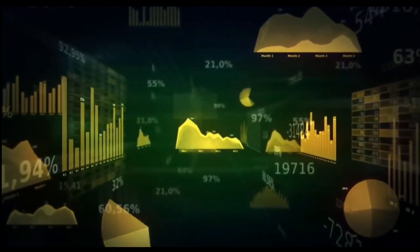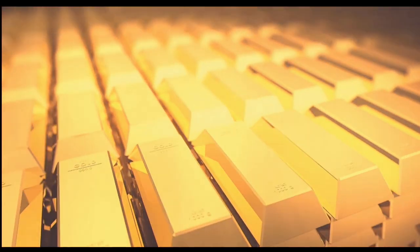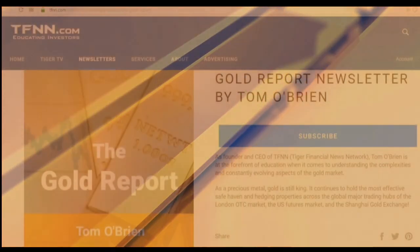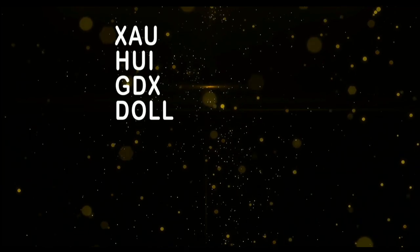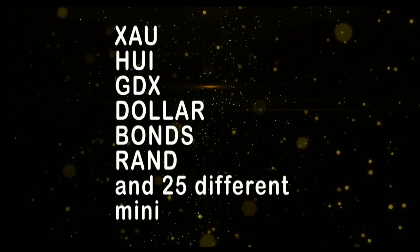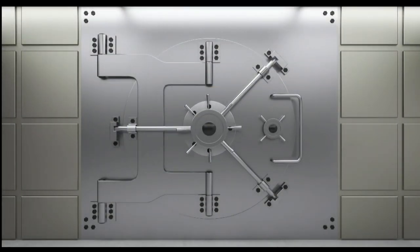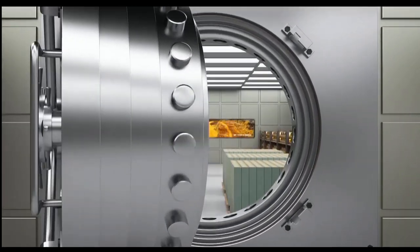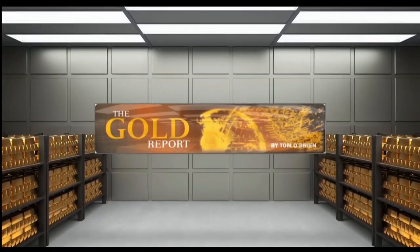If you want to take advantage of this sector, now is the time to subscribe to my gold report. The gold report is a comprehensive look at the metal sector, as well as the markets that move gold, which is the currency and bond markets. New subscribers get a 30-day money-back guarantee, so you have nothing to lose. Every Monday morning, I publish the gold report with coverage of gold, silver, bonds, the XAU, HUI, JDX, as well as more than 30 different mining equities. Sign up now by visiting TFNN.com. Don't miss out on the next great gold trade.